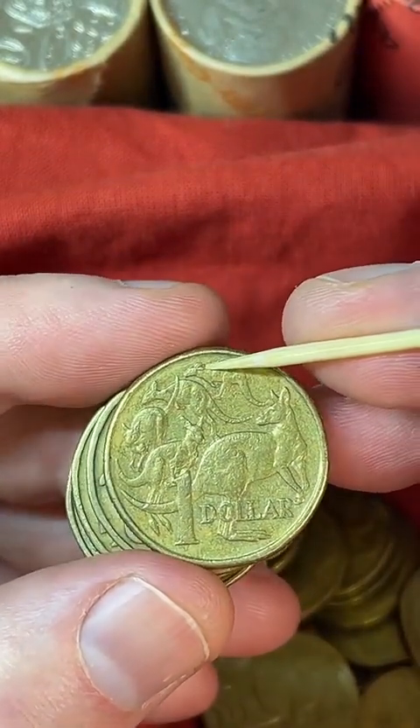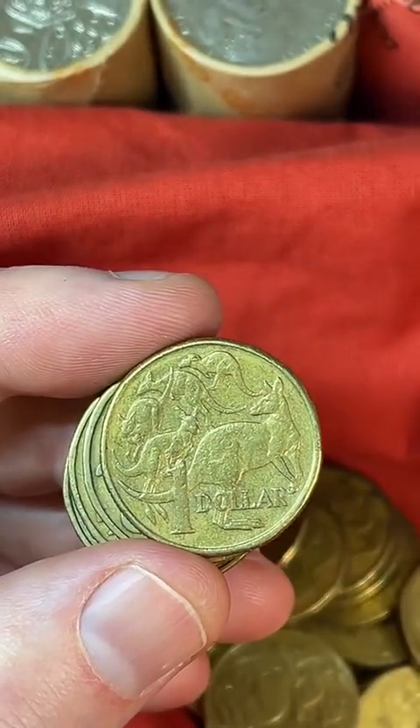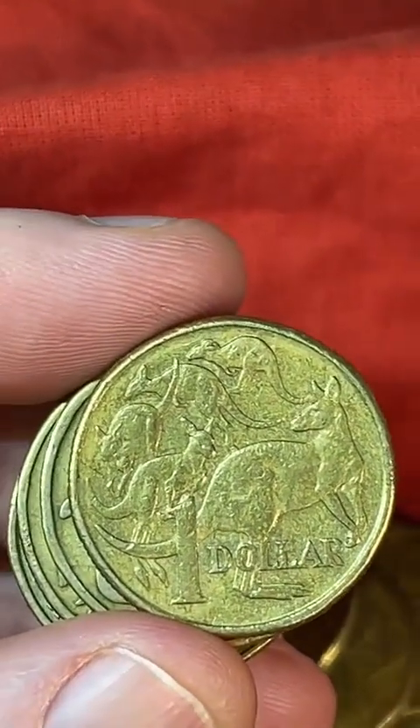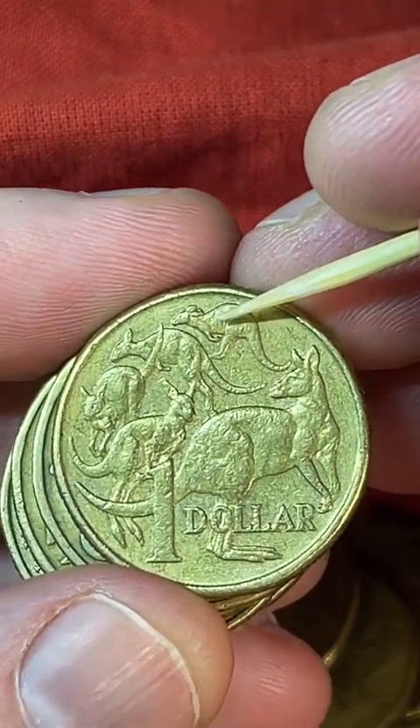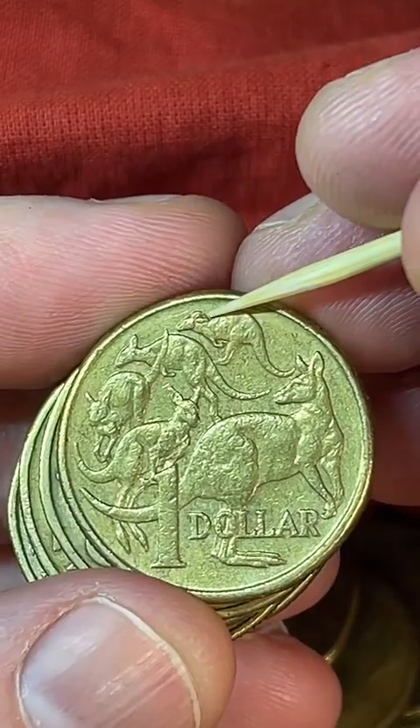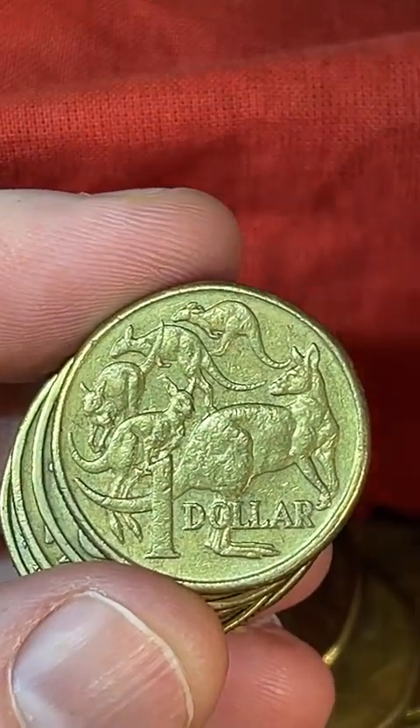This one's got a bit of a rabbit ears error right there — some people might've spotted that. That one at the top has got a blob of metal there — that's called a rabbit ears error. Between about $5 and $15 for something like that. It's a bit of an error blob of metal.